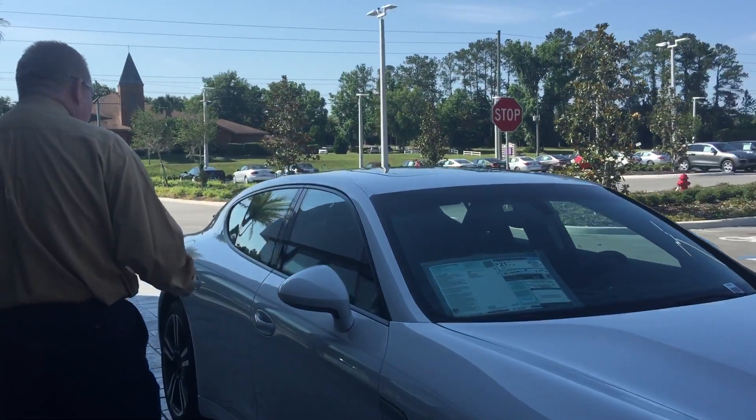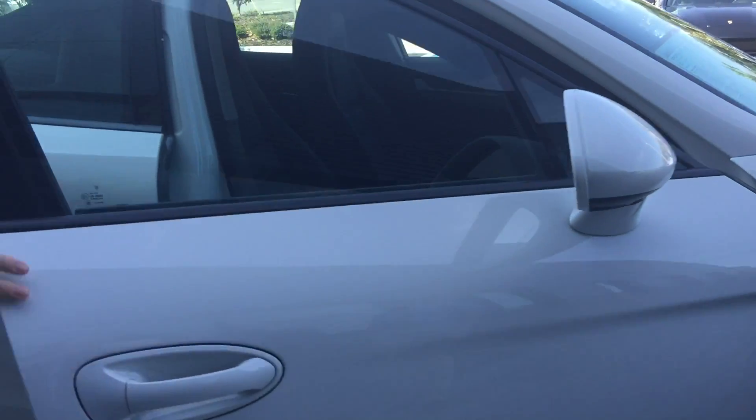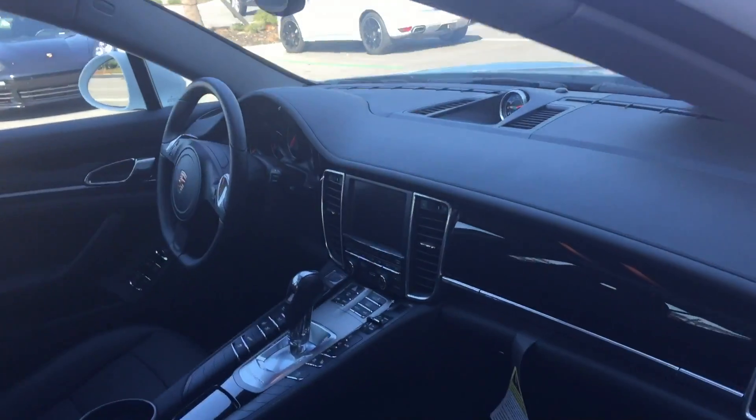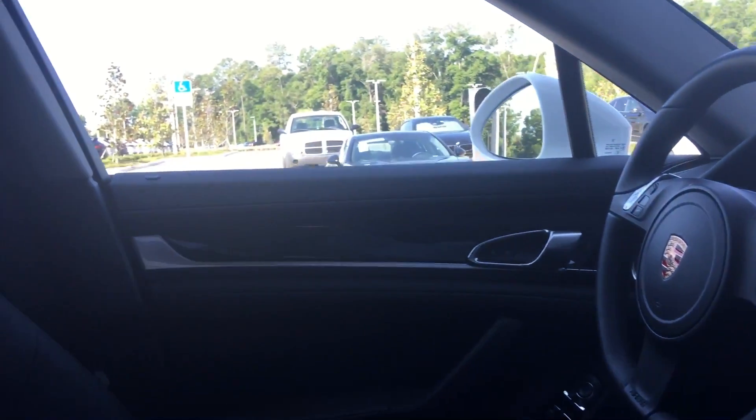It's got the black interior, which I wasn't sure on that part for you. But you've got the navigation and the backup camera, heated and air-conditioned seats. Very pretty car — I love the interiors on these.